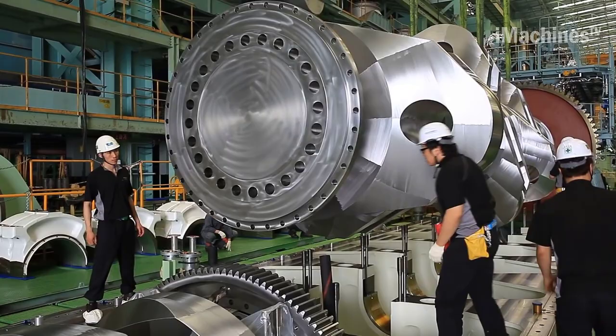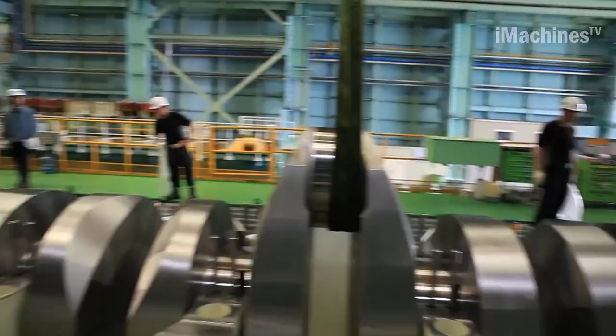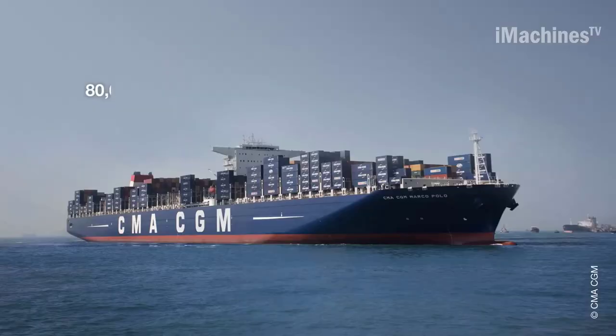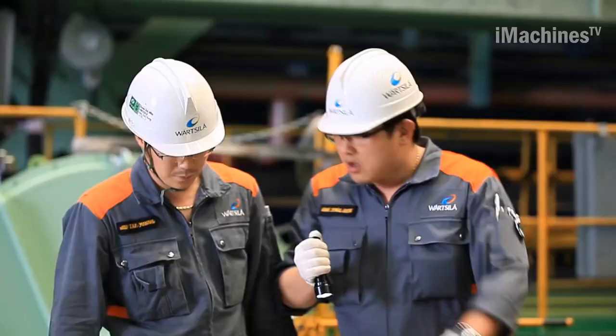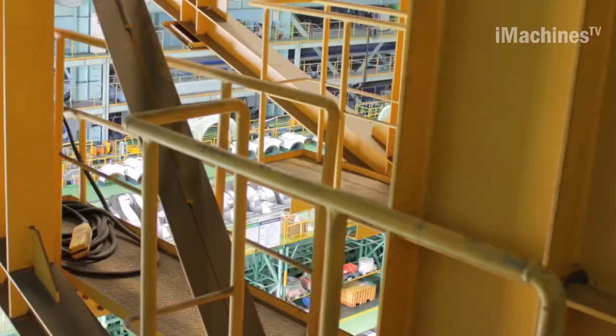The engine's design is a result of cutting-edge engineering and technological innovation. It utilizes a unique flexible engine concept that allows for precise control of fuel injection and exhaust gas recirculation, enabling it to meet strict environmental regulations while also providing exceptional fuel efficiency. The engine's size is also impressive, with a length of over 27 meters and a weight of over 2,300 tons.